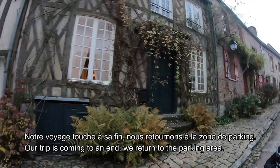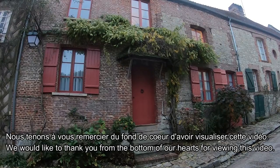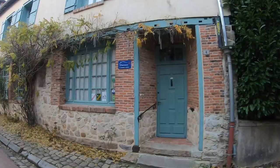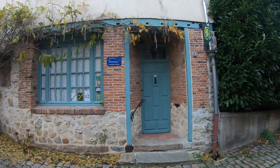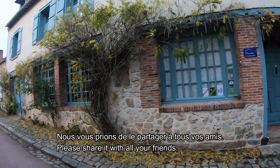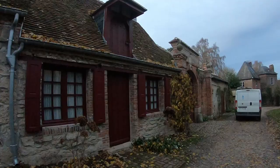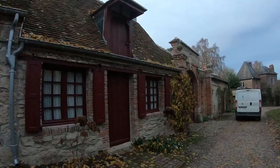We are going to look at the village trip in France. I hope you enjoy this video. In another video, please share this video and subscribe to France Tamil Cuisine and Travel Channel. Bye.